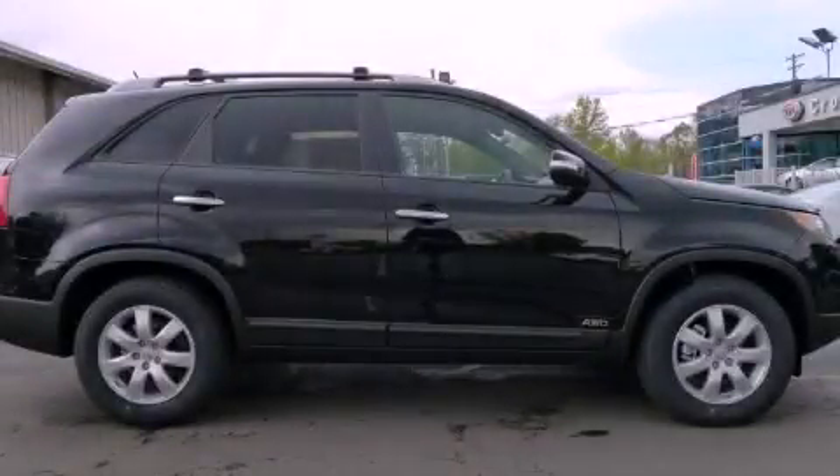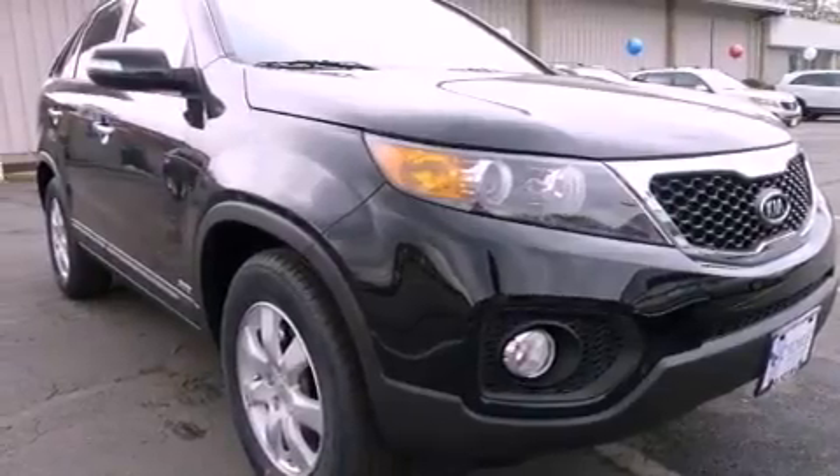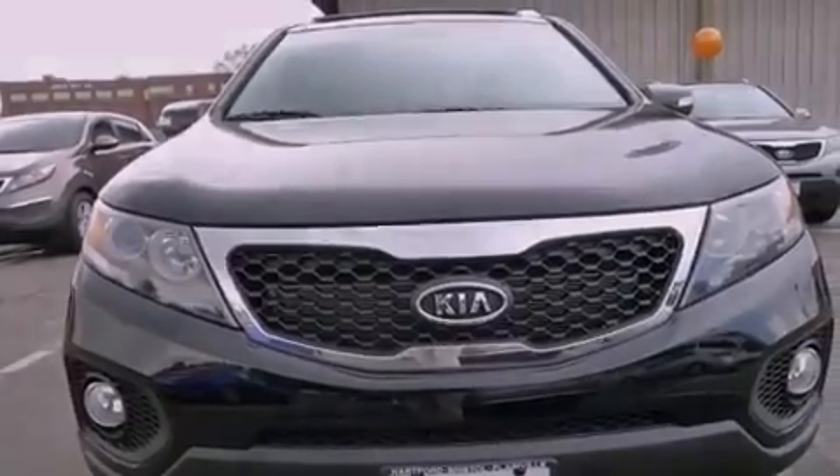This is a brand new 2013 Kia Sorento — safety, space, and comfort. It features a 2.4-liter four-cylinder engine, an automatic transmission, and all-wheel drive.